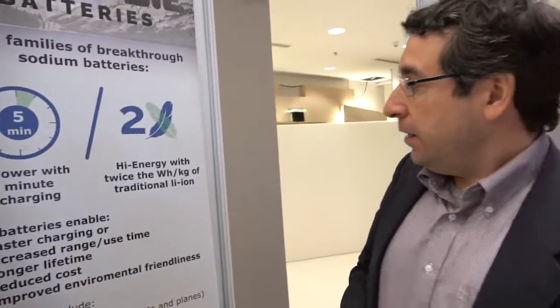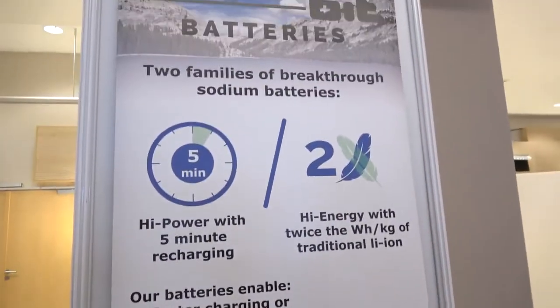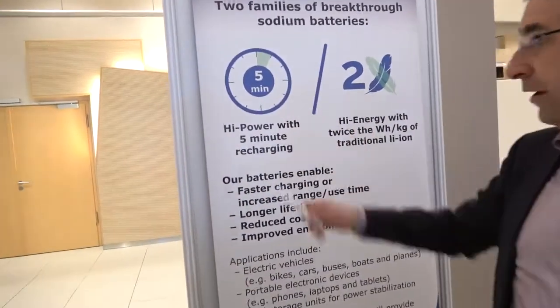We're here at the IDTechX show, and we're introducing our new battery technology. We've been in stealth mode for about five years, developing this new battery technology. It's based on sodium as opposed to lithium batteries. We have two battery families: a high-power battery and a high-energy battery.